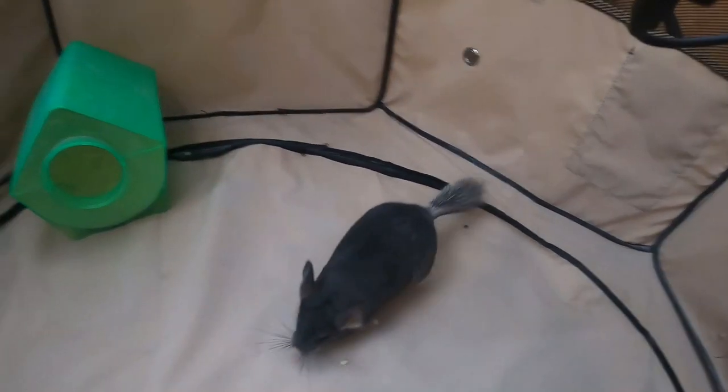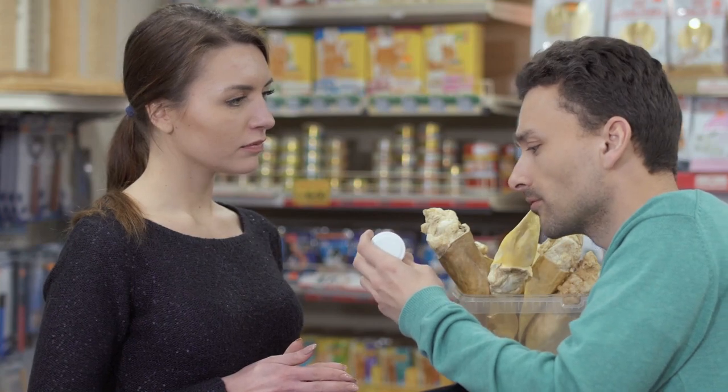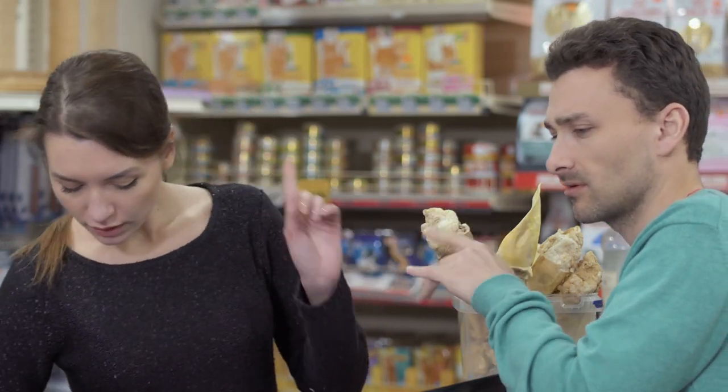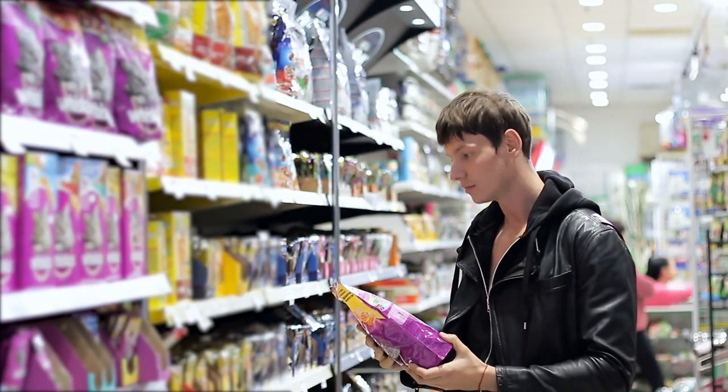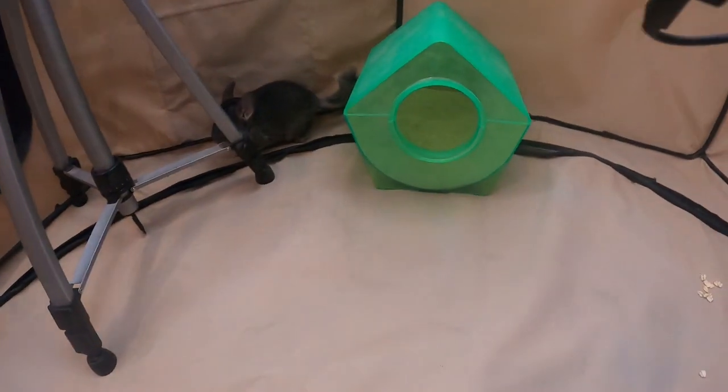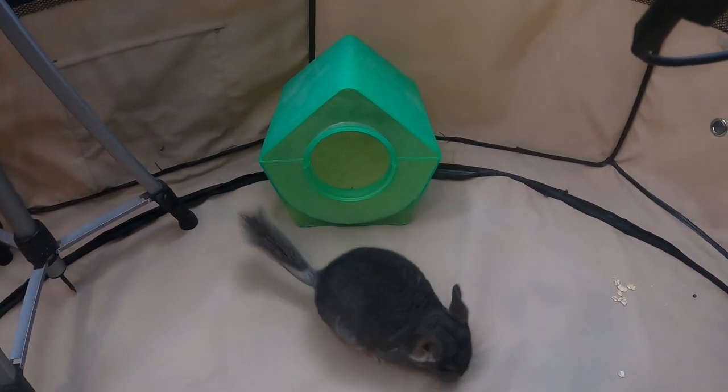Number one: you need to learn what your chinchilla can and cannot have. This is huge for their safety and overall health. It can be a little stressful as a new chinchilla owner because there are a lot of things they can't have. But with a little research and help from online communities — forums, Facebook, YouTube — you can make sure your chinchilla has exactly what they need without risking their health.